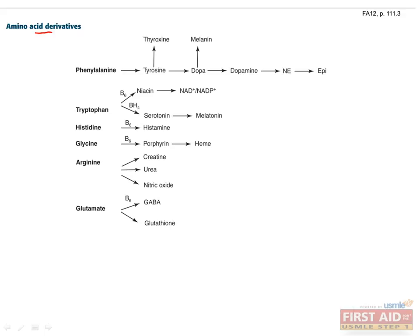Here's a list of amino acids and their important derivatives. Phenylalanine and its derivative tyrosine are precursors to the catecholamines, which include dopamine, norepinephrine, and epinephrine. Thyroid hormones are also derived from tyrosine, and the pigment melanin is derived from DOPA.